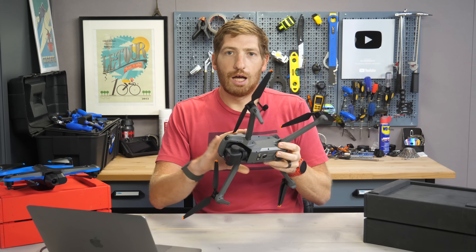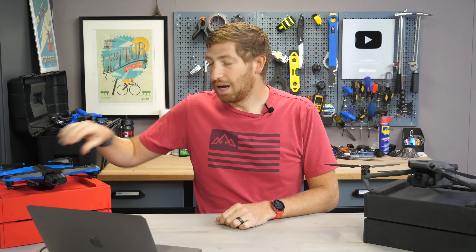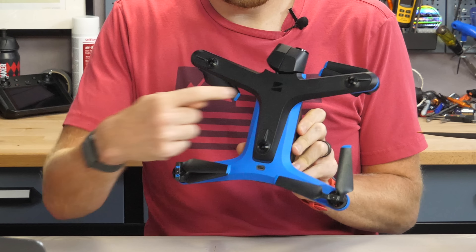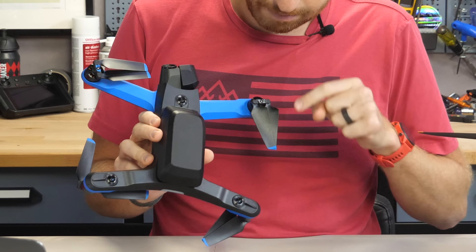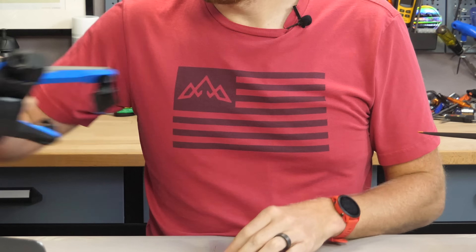Looking at the Mavic 3 itself, there are two sensors on top, two rearward-facing, two forward-facing, and two on the bottom — all for obstacle avoidance, plus some ground detection bits on the bottom — eight total sensors, as well as the front camera. On the Skydio, there are three sensors on top and three on the bottom, plus the camera. We wouldn't necessarily focus on the count of sensors; it's not the size, it's how you use it, as you'll see.